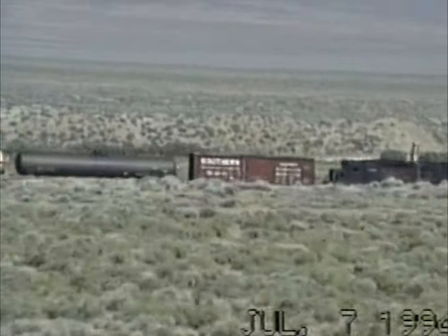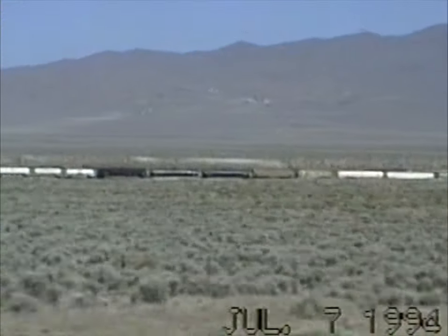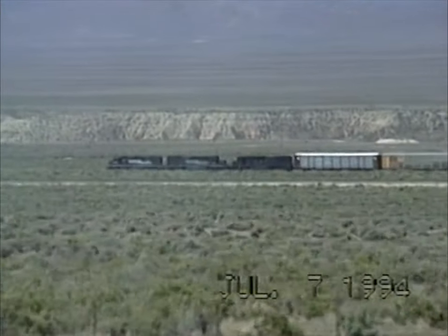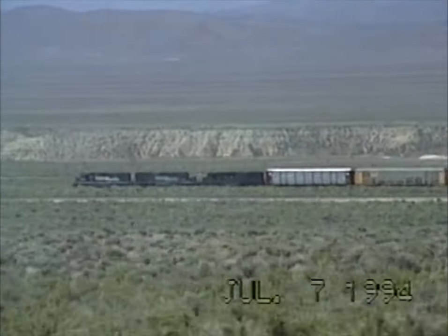We're west of Winnemucca, Nevada, and this might be the local in the siding because I think there's a train behind us. We're going along Interstate 80 in Nevada still. We're near Imlay. There's a Southern Pacific train down there.